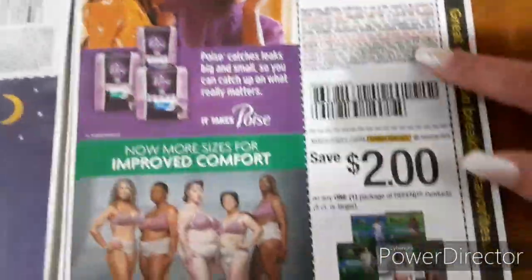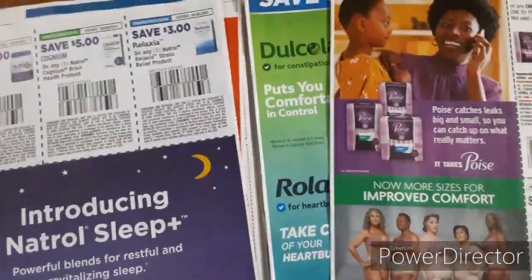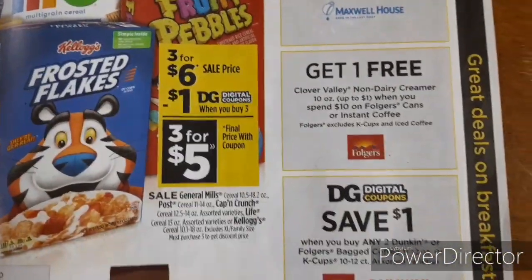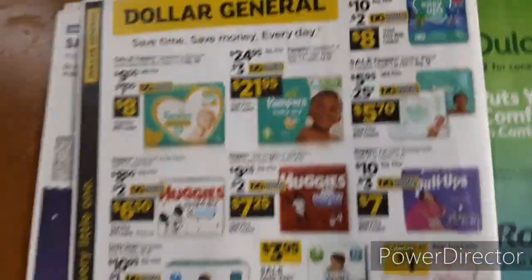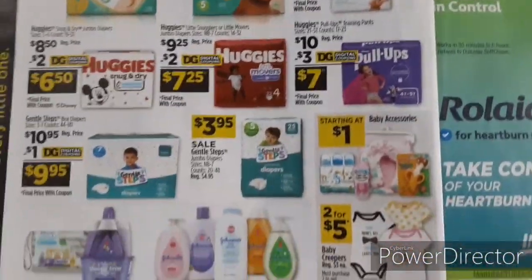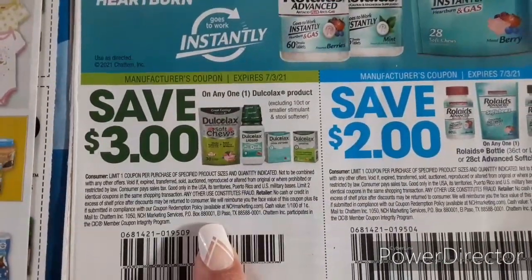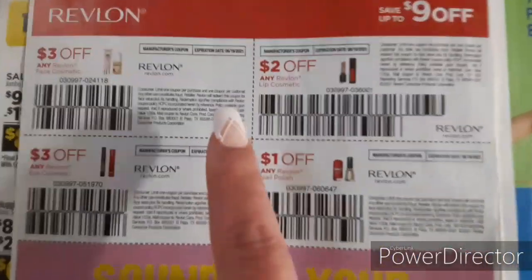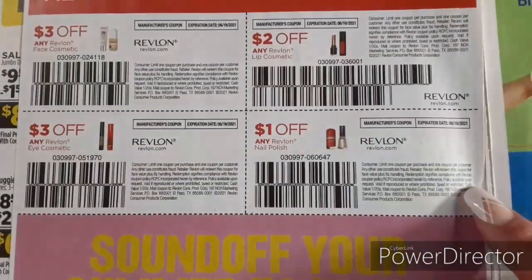We've got $2 off one for the Poise — I also received that in digital. And $2 off one for the Depends. We've got some instant savings and DG Rewards — we'll go over all of that in the next video. Some coupon matchups there. Then we've got $3 off one for the Dulcolax product and $2 off one for the Rolaids. Then we've got Revlon: $3 off one for the face, $3 off one for the eye, $2 off one for the lip, and $1 off one for the nail polishes.